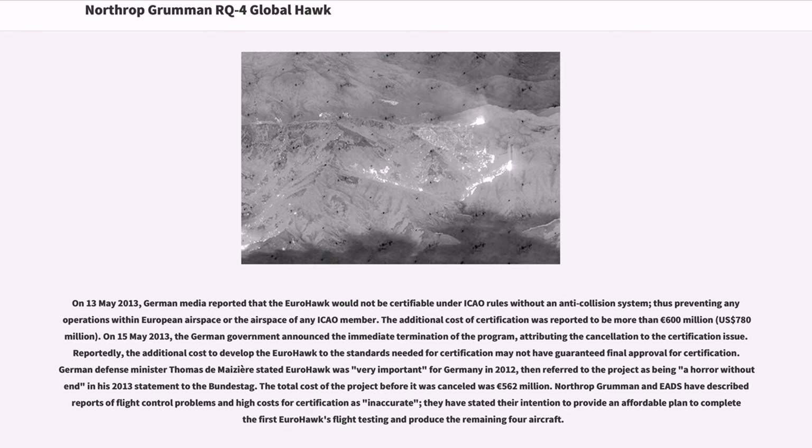On May 15, 2013, the German government announced the immediate termination of the program, attributing the cancellation to the certification issue. Reportedly, the additional cost to develop the Eurohawk to the standards needed for certification may not have guaranteed final approval. German Defense Minister Thomas de Maizière referred to the project as 'a horror' in his 2013 statement to the Bundestag. The total cost of the project before it was cancelled was 562 million euros. Northrop Grumman stated their intention to provide an affordable plan to complete the first Eurohawk's flight testing and produce the remaining four aircraft.